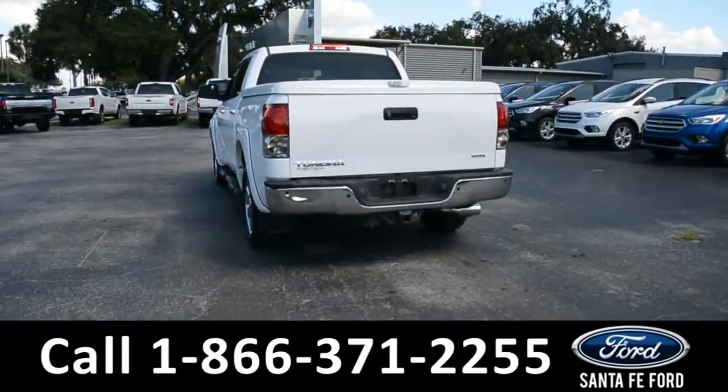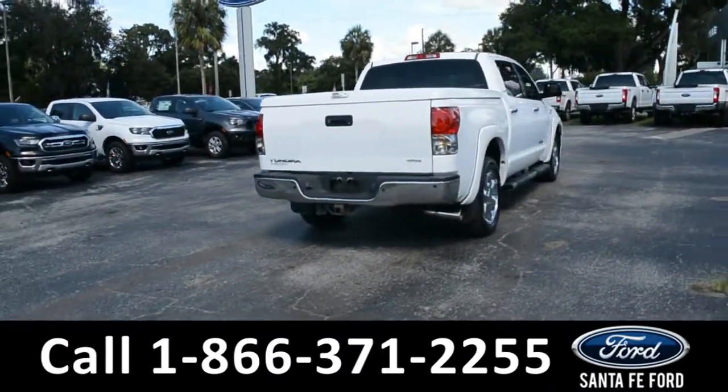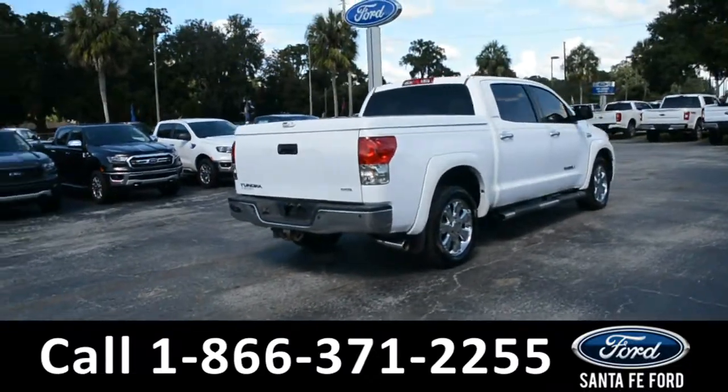For more information on this specific vehicle, or to check out this vehicle's CarFax, please visit our website at SantaFeFord.com, or give us a call at the number listed below.